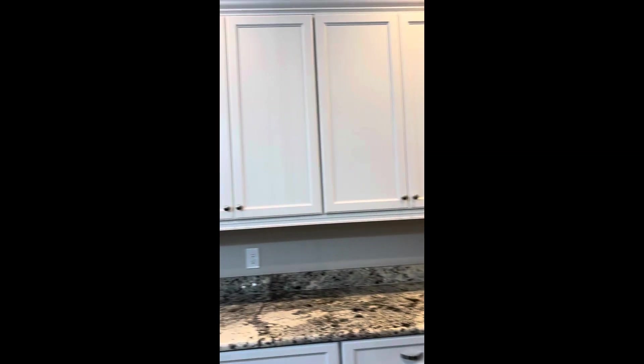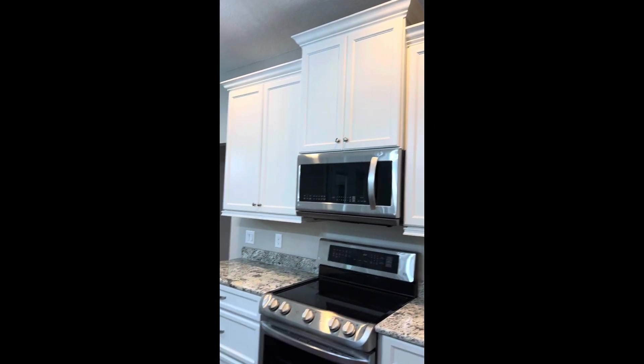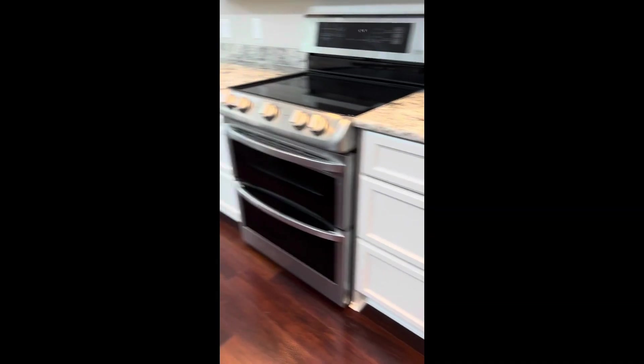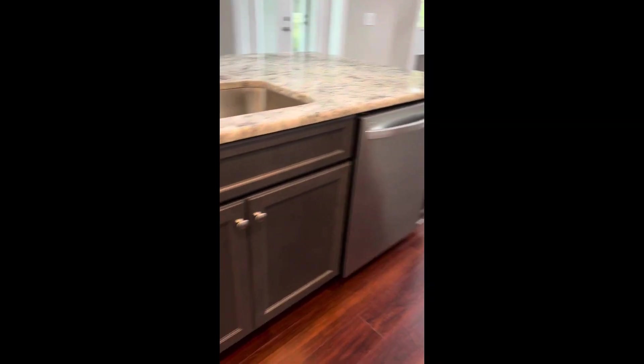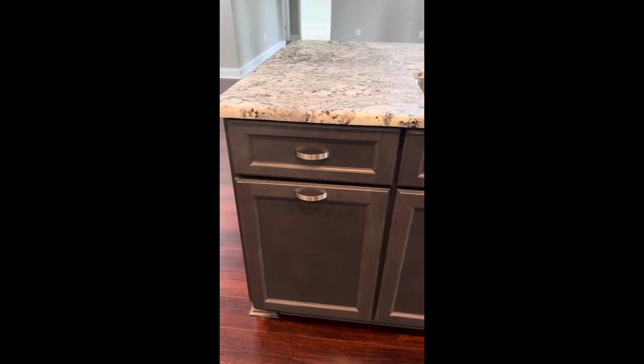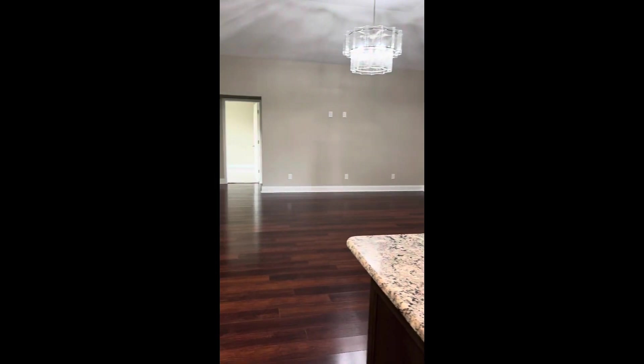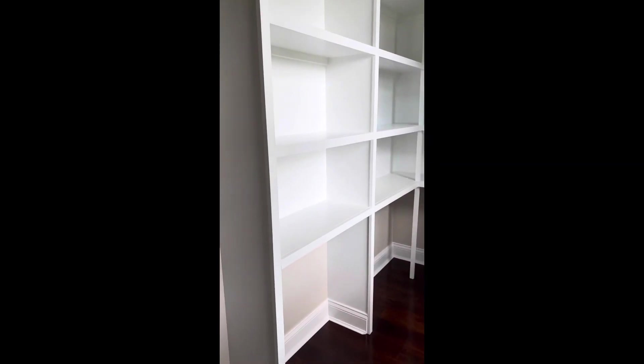Look at all those cabinets — drawers on either side of the range, trashcan, and sink overlooking the great room. This is super fun. Looks like a pantry cabinet — it's actually a large pantry.